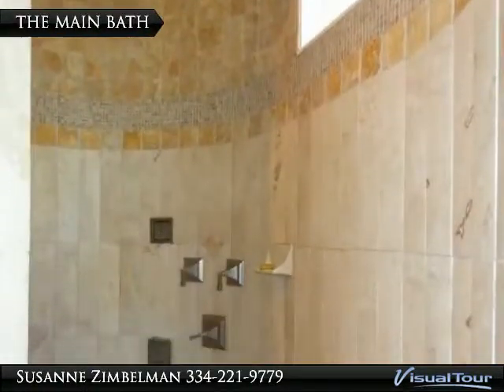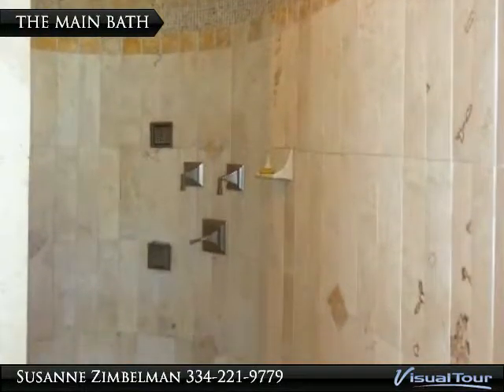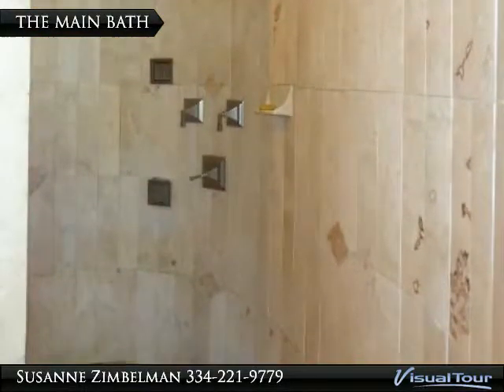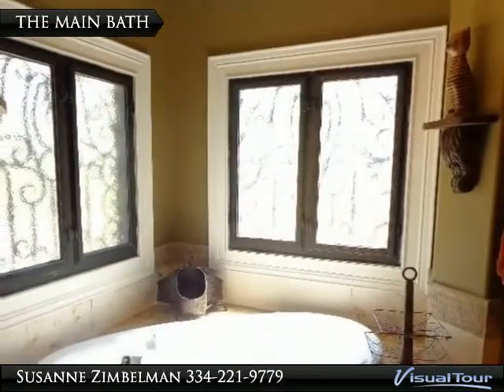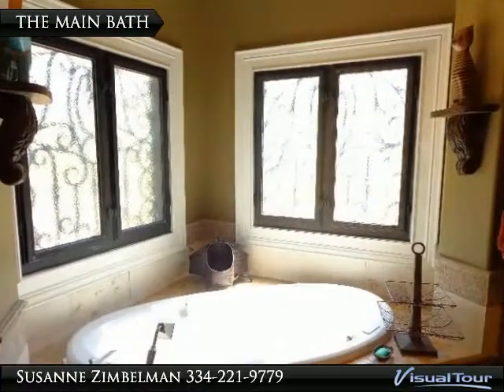The shower is floor to ceiling, covered in shravard-in and tumbled marble tile work, and even has a rain shower. The garden tub also holds a sprayer for easy rinsing.